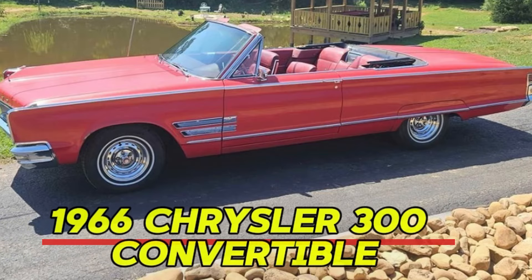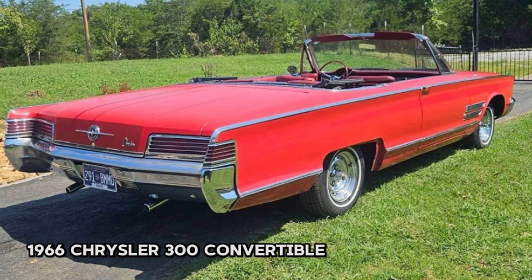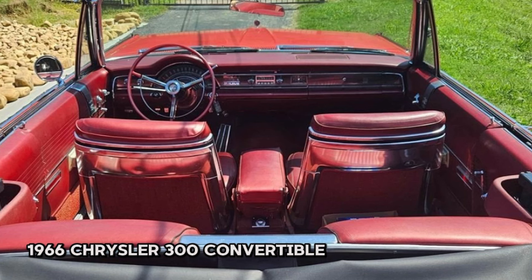Number three: 1966 Chrysler 300 Convertible, price $10,500. This eye-catching red convertible features a powerful matching-numbers 440 TNT big-block engine and runs great, making it the perfect car to impress your friends or even make your spouse a bit jealous. This well-maintained vehicle has 126,000 miles on the odometer and is equipped with an automatic transmission, power brakes, power steering, and a power top.